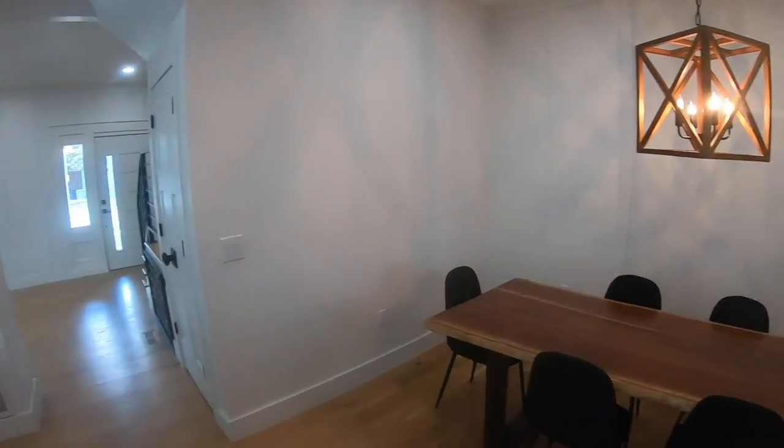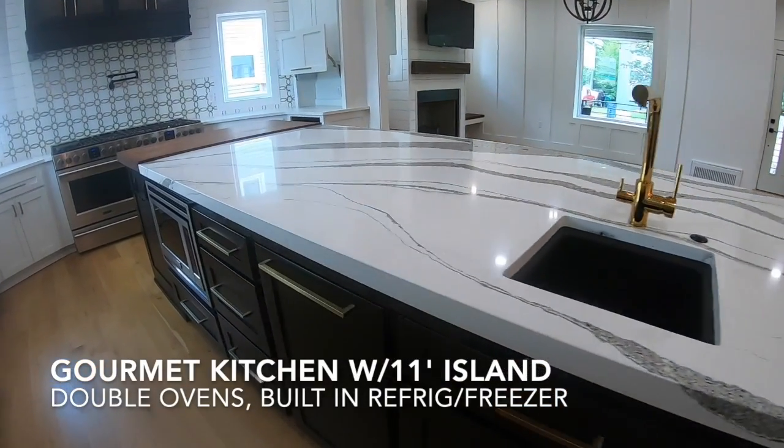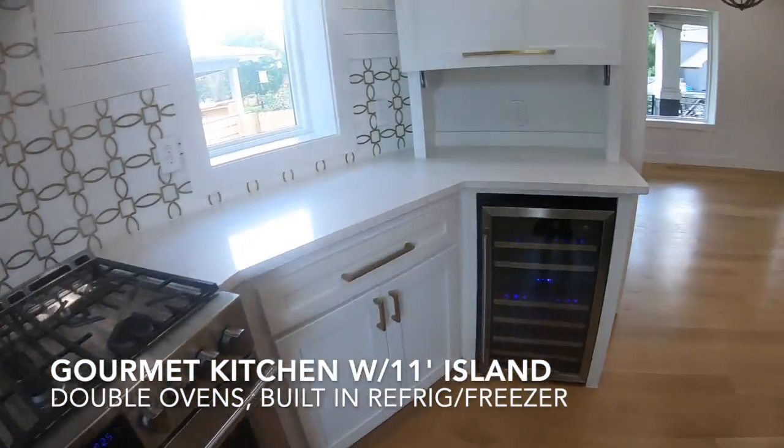So here's a little bit about it, and then we'll watch the video. It's a stunning restored 1910 modern farmhouse, just three blocks from the plaza. This home has been renovated to the studs and carefully brought back to life.